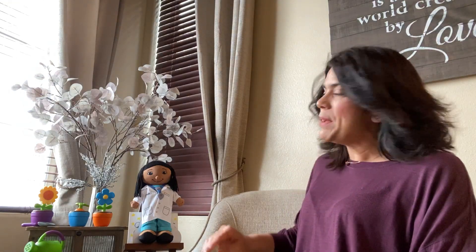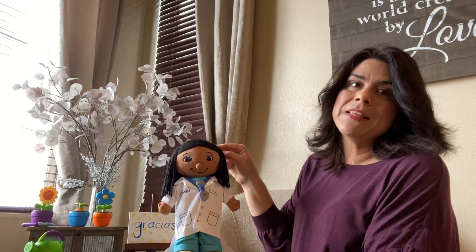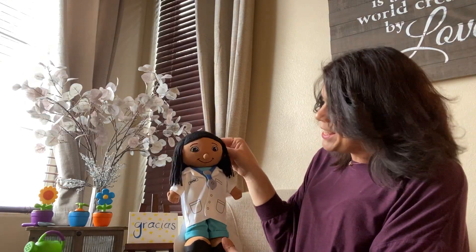Hi, friends. Today I have a special guest. I've invited my friend, Dr. Letty, to join us today. She is working really hard to make sure that everybody that's not feeling well is feeling a little better. So we're going to say thank you, Dr. Letty. Thank you.